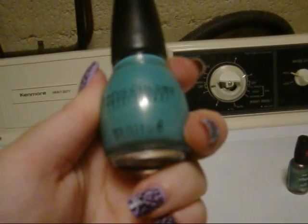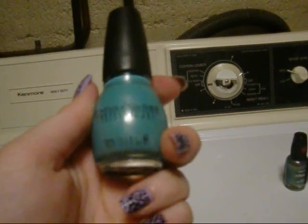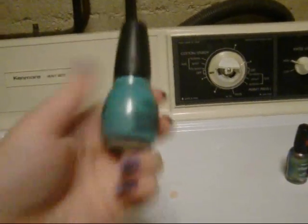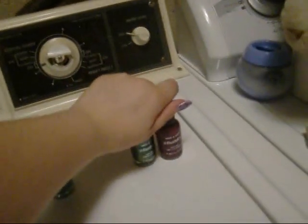This one is Sinful Colors Mint Apple — it's 0.5 fluid ounces and it's a nice mint-colored green. I thought of summer when I picked that one.